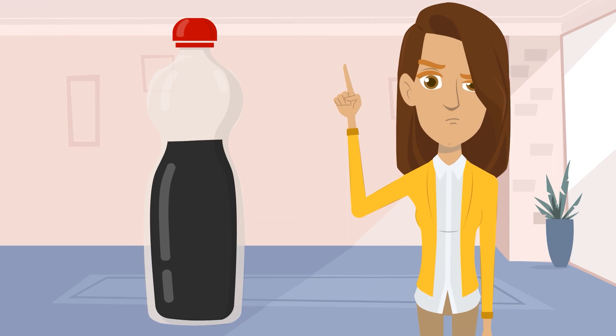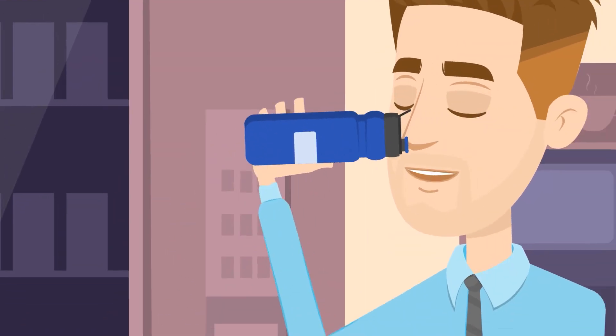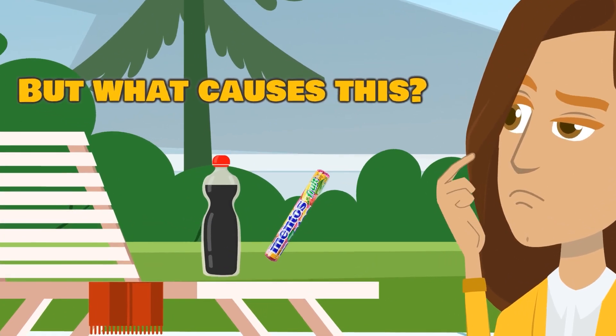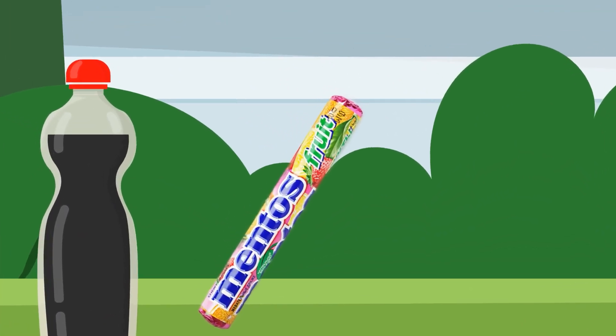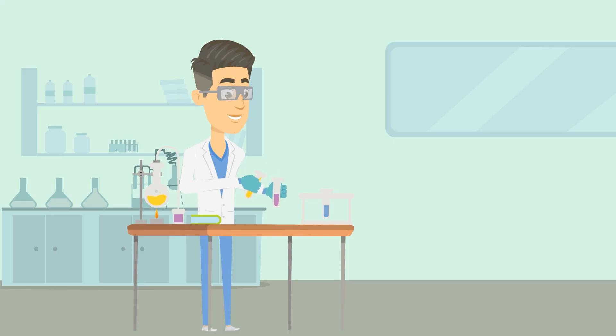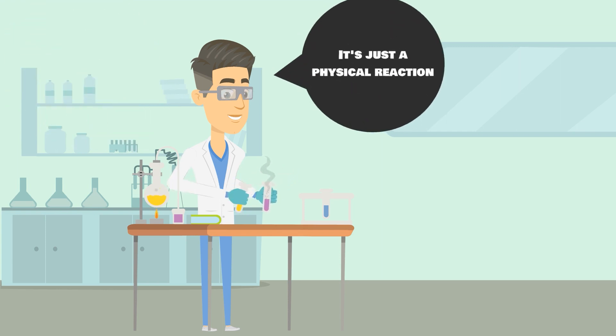Actually, it's not just Diet Coke that will explode with Mentos candies. Any carbonated beverage will behave the same way, although at a lesser degree. But what causes this? Is there something in the candies that causes a chemical reaction with the soda, just like what happens when you mix together vinegar and baking soda? Experts who have studied this challenge say no chemical reaction happens here. Instead, it's just a physical reaction.